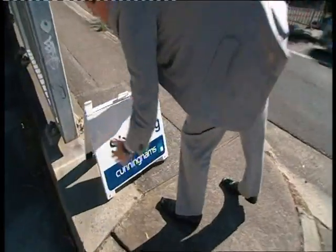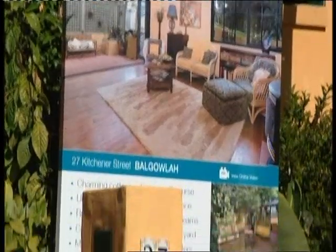At the first open for inspection, Andrew's expecting a good turnout. We did get the property laid on the internet, so we made a lot of calls as well, so I'm hoping we'll get around about 20 or so. That'll be a good number.